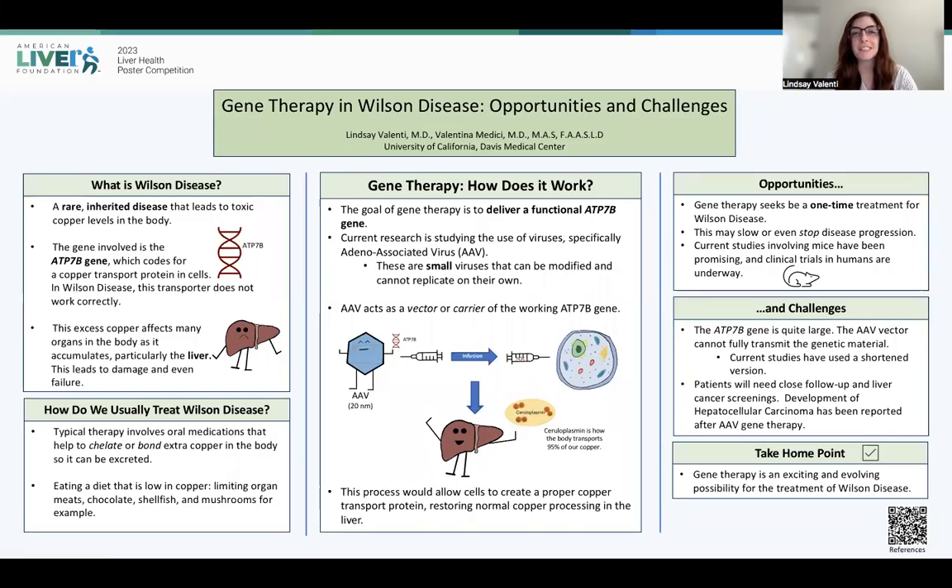Hi there. My name is Dr. Lindsay Valenti, and today we'll be learning about gene therapy and Wilson disease, its opportunities and challenges. So before we get started, let's briefly review what is Wilson disease?